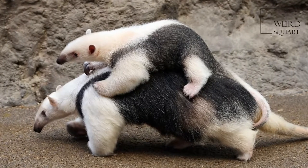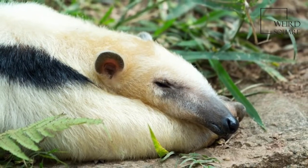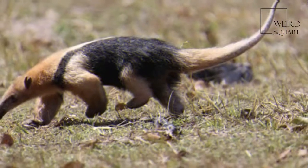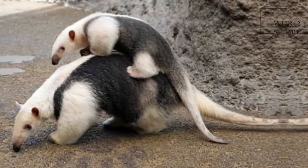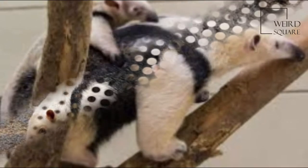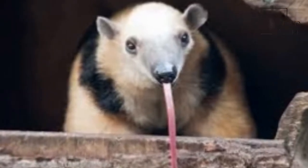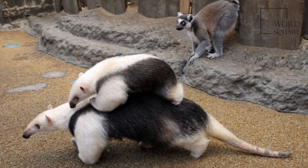Its very strong foreclaws can be used to break insect nests or to defend itself. The Southern Tamandua is a medium-sized anteater, though it can vary considerably in size based on environmental conditions. It has a head and body length ranging from 34 to 88 cm and a prehensile tail 37 to 67 cm long. Adults weigh from 1.5 to 8.4 kg, with no significant difference in size between males and females.